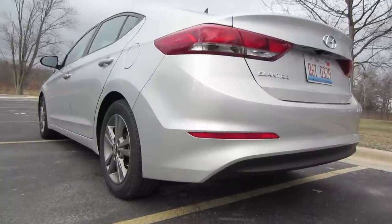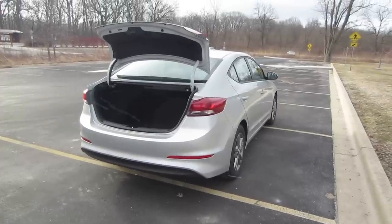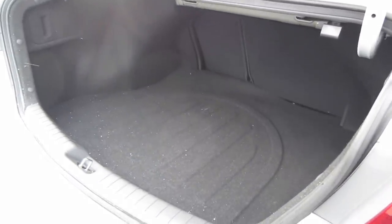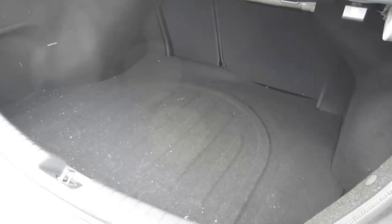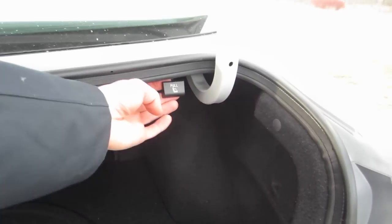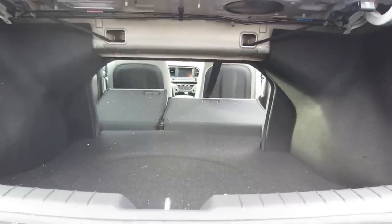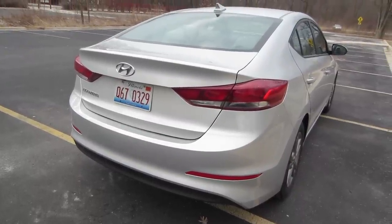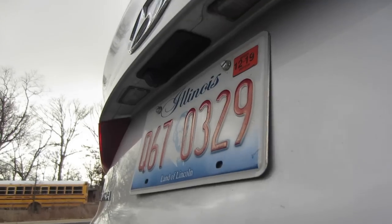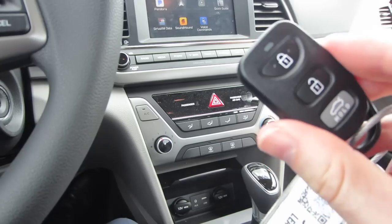Let's finish up by looking at the trunk. The trunk space on the Elantra is pretty decent, but I don't like that the wheel wells tend to infringe on the space quite a bit, so you don't get that large rectangular shape that makes it easy to cram in suitcases. Thankfully, the back seats do fold down — you pull on the knobs on the left and right side of the trunk, and those back seats fold down really easily, giving you a lot more cargo room. One negative: there's no trunk release on the actual rear of the vehicle. In most cars, you reach under the logo and there's a button to open the trunk, but the Elantra doesn't have that option, so you'll have to use the interior release or the key fob.